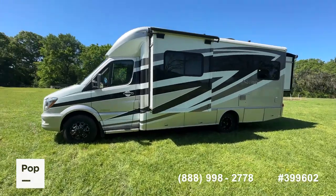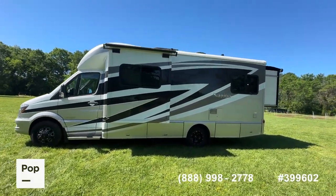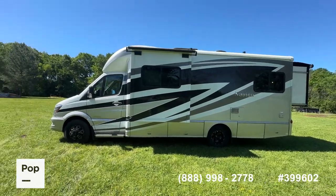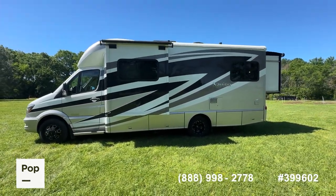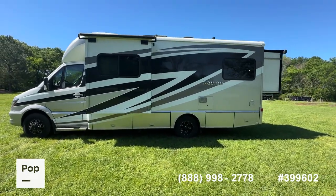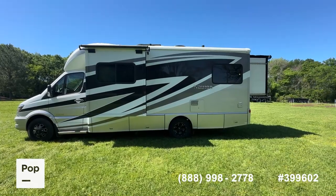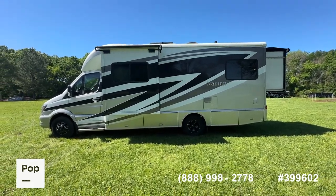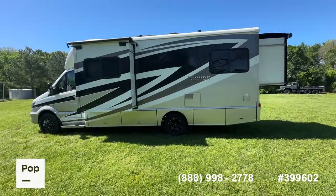As always, if you're interested in seeing this one in person, or you'd like to make an offer, or perhaps even get pre-approved for financing, call that number below on the screen. You can also head on over to the website — there's a link here in the video description to PopSales.com, where you can look at a multitude of photos and all the factory specifications.